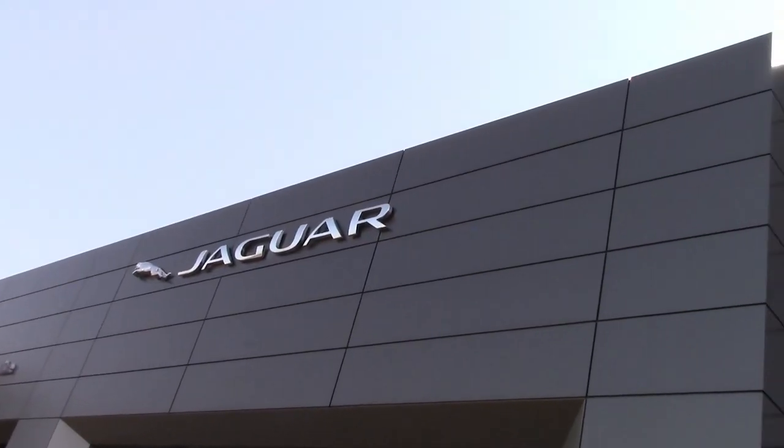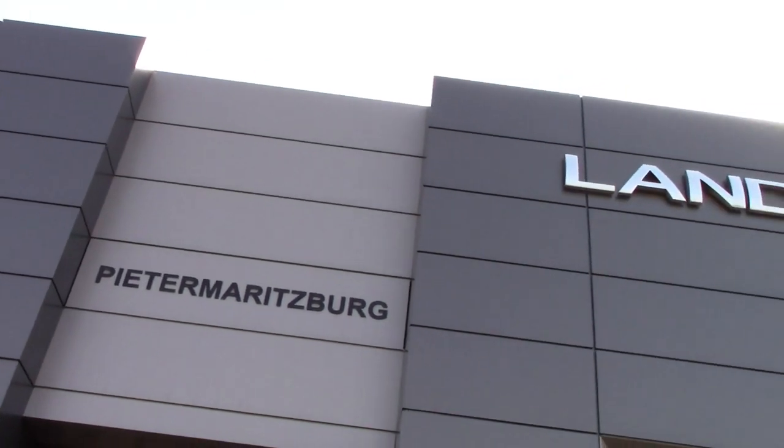Hi guys and welcome to Barry's Supercars and welcome today to Jaguar Land Rover Peter Maritzburg. Excuse the noise — we are literally right next to a highway. But today we are going to be looking at the Range Rover Velar.